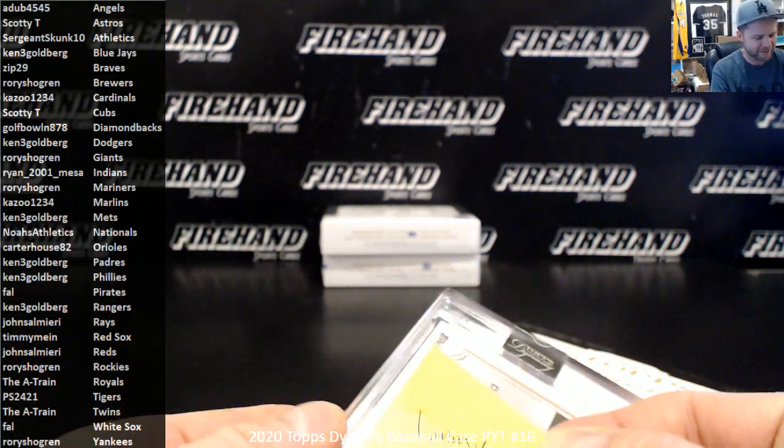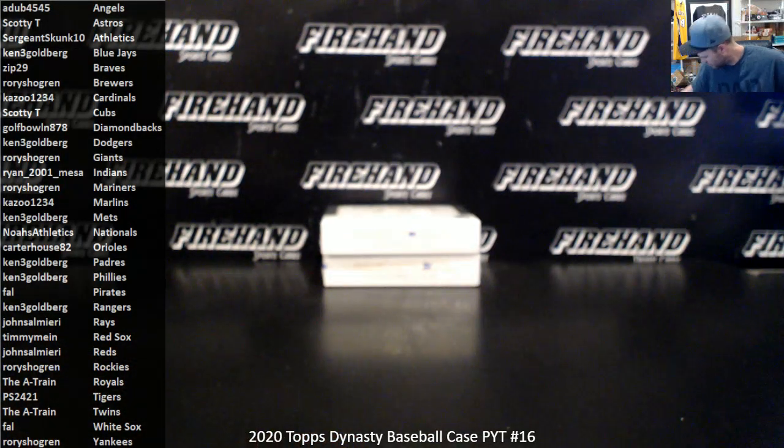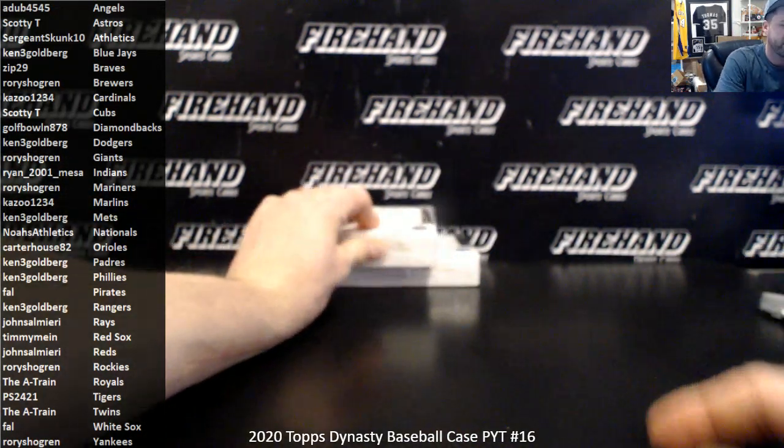There's that two percent, guys — we're hitting that two percent tonight. Two percent breaks dot com. I think I sliced them already but I just keep slicing them.